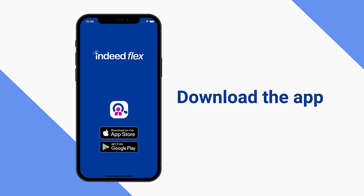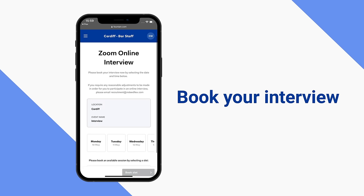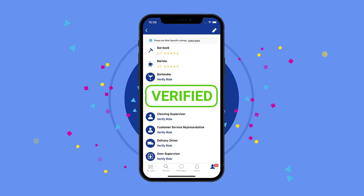To apply, simply download the IndeedFlex app and fill out your profile. Next, book a short interview with us where you'll meet our team and we can learn more about your experiences. Once you're verified, that's where the fun begins.